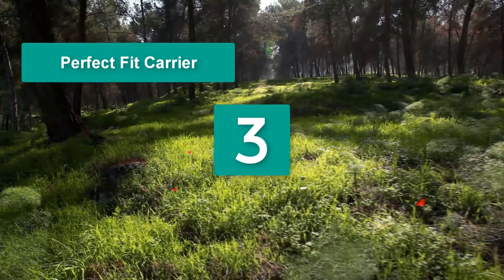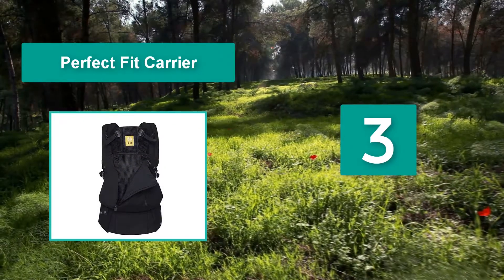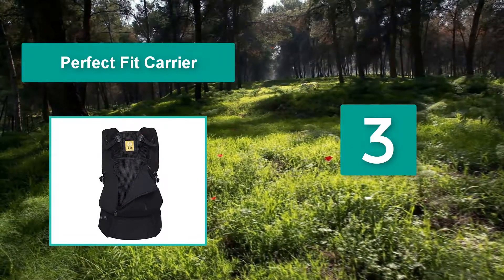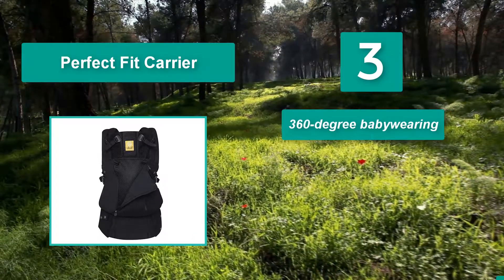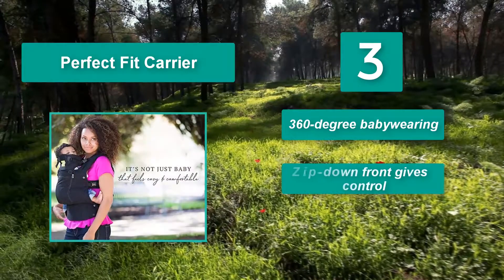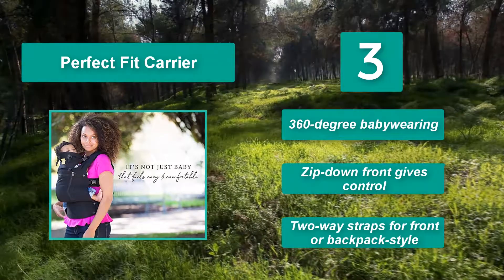Number 3: Perfect fit carrier. Through toddlerdom, the seat widens and narrows to keep your tot's hips and legs at a healthy angle. The shoulder and belt straps adjust as well to evenly distribute your child's weight. 360-degree baby wearing — zip-down front gives control, with two-way straps for front or backpack style.